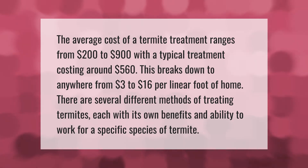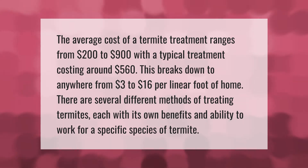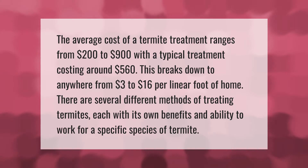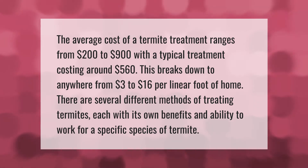The average cost of a termite treatment ranges from $200 to $900, with a typical treatment costing around $560. This breaks down to anywhere from $3 to $16 per linear foot of home. There are several different methods of treating termites,